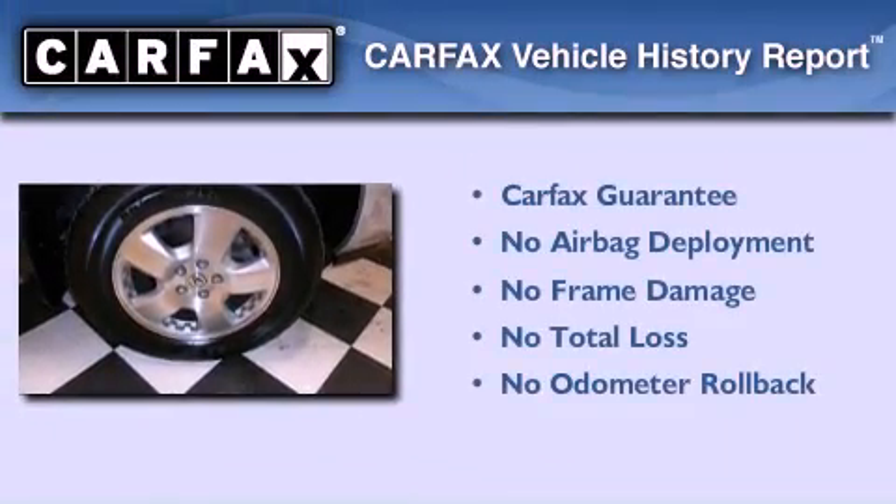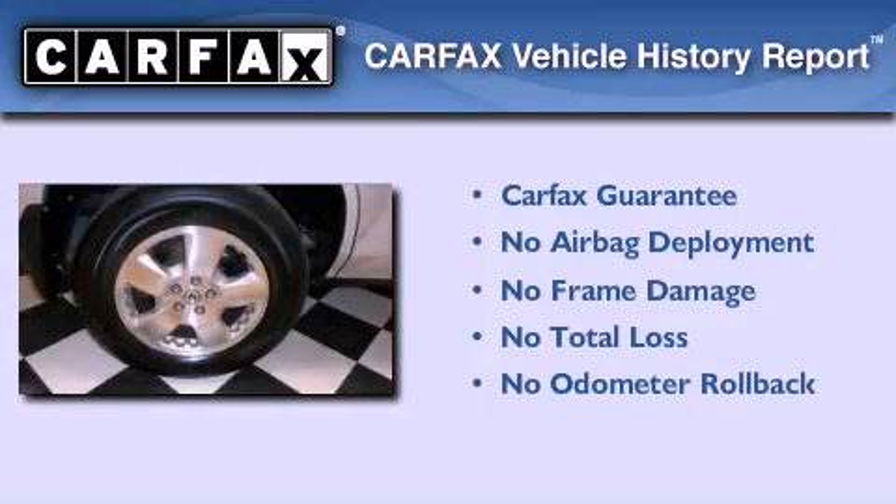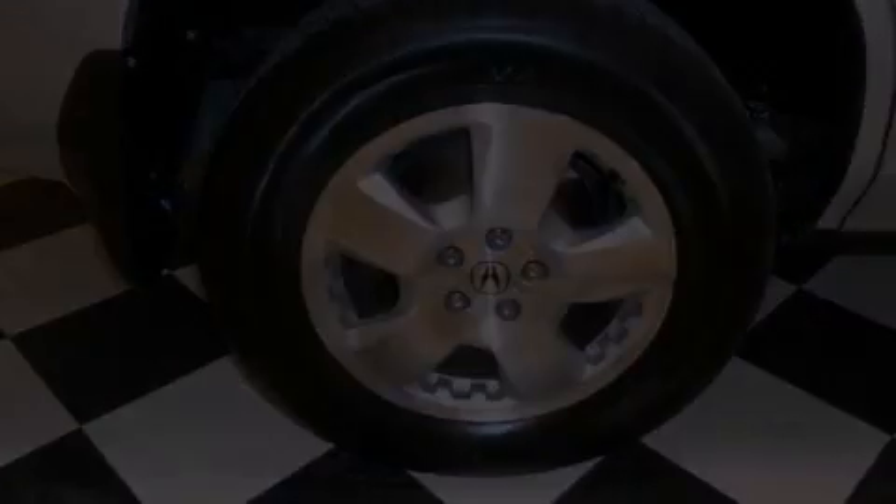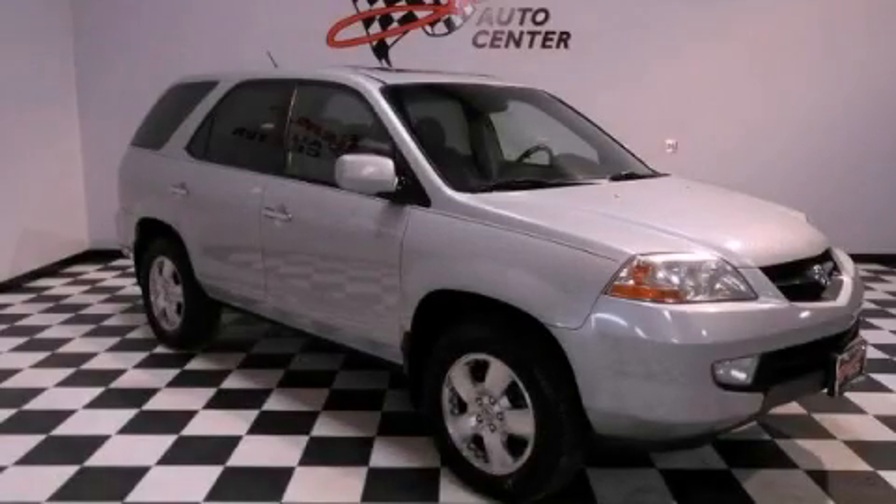Not to mention that this Acura qualifies for the Carfax buy-back guarantee. Contact us today and schedule your opportunity to see this automobile in person.